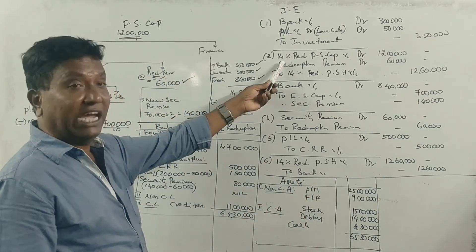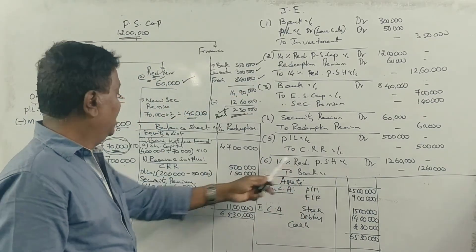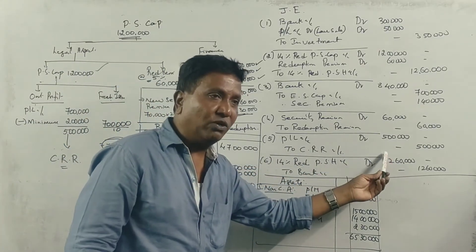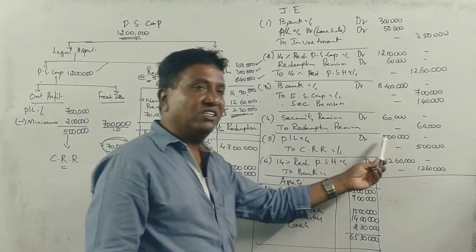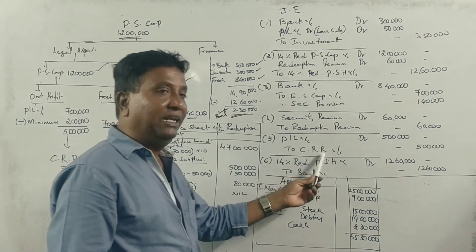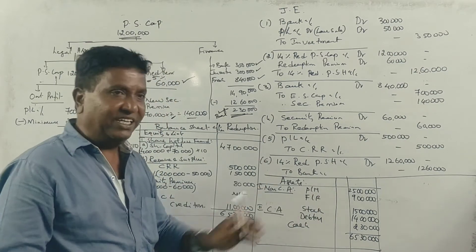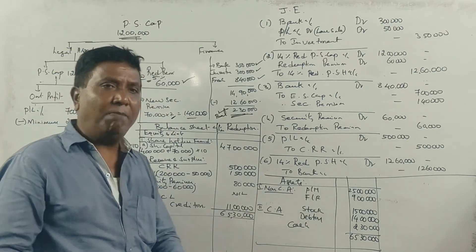Next, for the Capital Redemption Reserve transfer: 1 lakh rupees is transferred to CRR. Profit and Loss account is debited and Capital Redemption Reserve account is credited with 5 lakh rupees. This completes the last line — payment and all journal entries are complete.